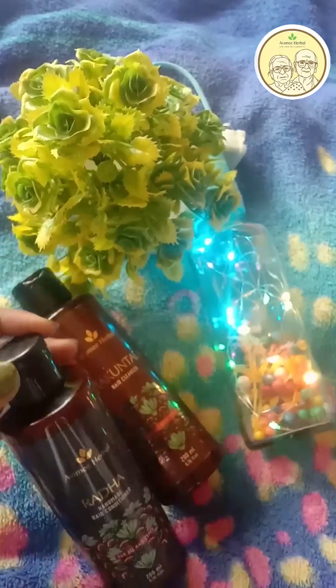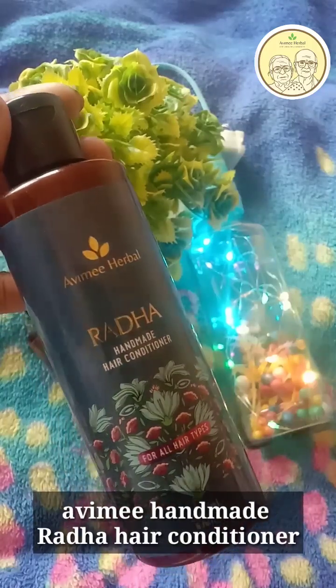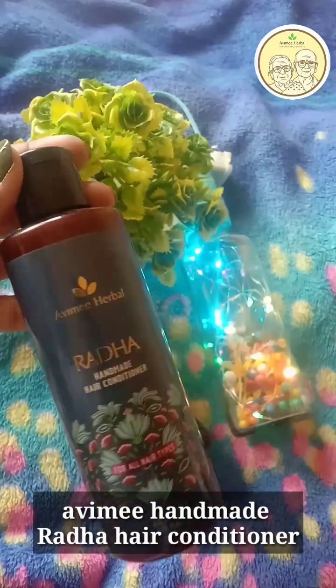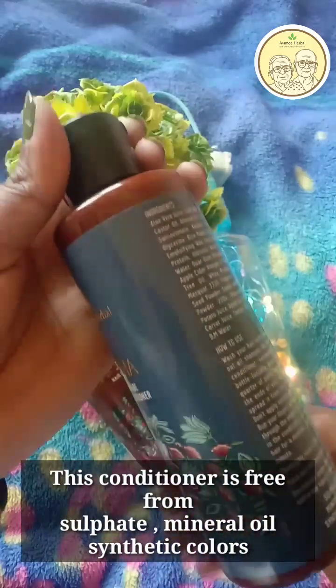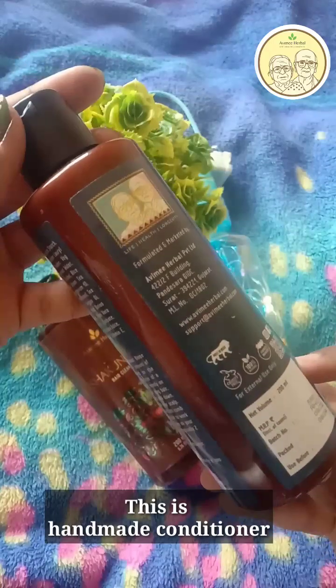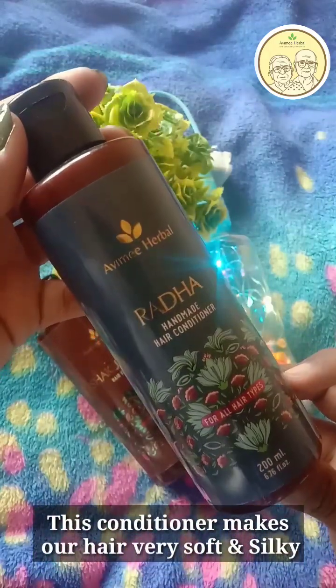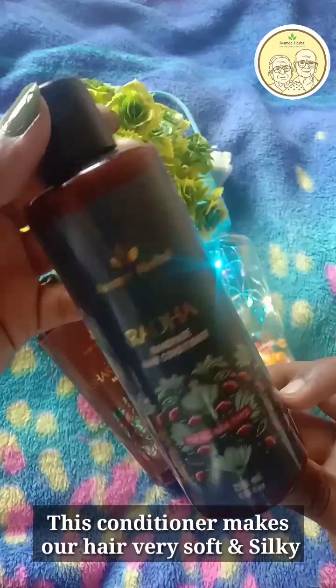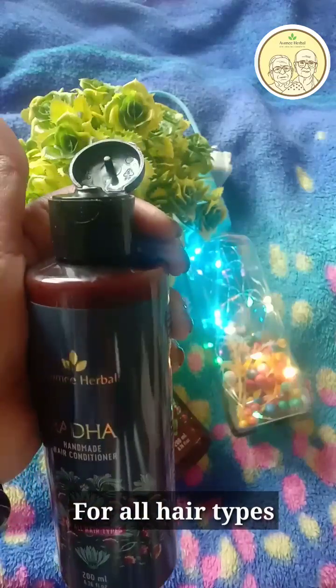Next is Avimi Herbal Radha Handmade Conditioner. It is sulfate free, mineral oil free, and synthetic colour free. This handmade conditioner will make your hair natural, soft, and silky.